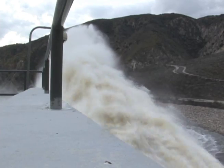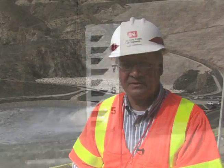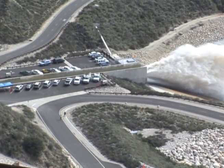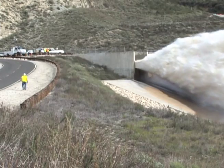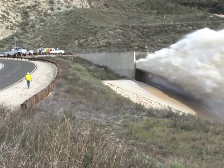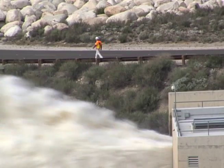Officials say the channel was designed to allow for an outflow of up to 7,000 cubic feet per second. So far, so good — everything's functioning as designed. A similar test was conducted in 2005 but was stopped when a piece of concrete overlay began to crumble. A test was conducted at 2,500 cubic feet per second in July, but officials say the third time's the charm.